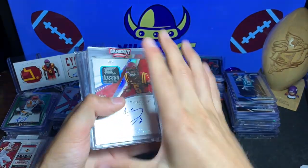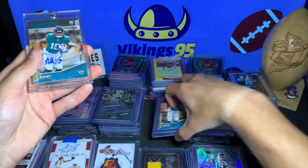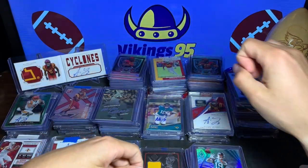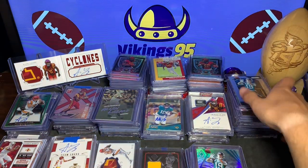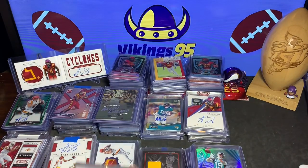And then the last one — one of my favorite cards I have of Lazard: 3 of 5, the Coliseum patch RPA. Just this card is immaculate, that is very cool. I'll throw the one-of-one on top as well — keep my favorite cards on there.